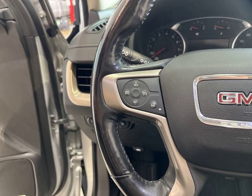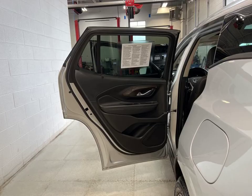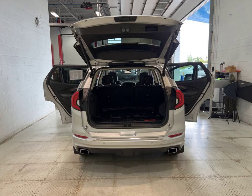Keep your passengers entertained with the entertainment system. And under the hood, you'll find a powerful turbocharged engine that delivers impressive performance. Don't miss out on this incredible GMC Terrain Denali — visit Lynch Chevrolet of McQuonigo in McQuonigo, Wisconsin today and take it for a test drive.